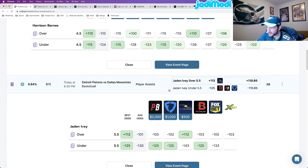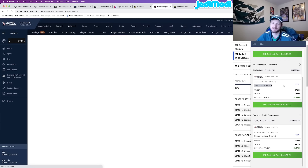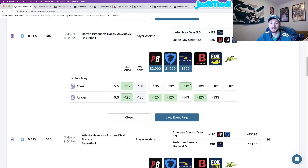The third one — locked this in as well — Jaden Ivey over 5.5 assists. Locked this in at BetRivers — actually Barstool, but they have the same odds. Plus 112 odds at BetRivers. Odds Jam perfect line at about plus 110.5, so the gap between those two numbers is where you get your positive expected value from. Looking at every other sportsbook, there's a pretty massive discrepancy — plus 112 at BetRivers, while across the board we see minus 103 down to minus 105 and minus 102, including sharp book BetOnline and decently sharp player prop book FanDuel, all pricing it 12 to 15 cents below the BetRivers line — meaning more likely to occur. This is my third bet for this video, another really good one.